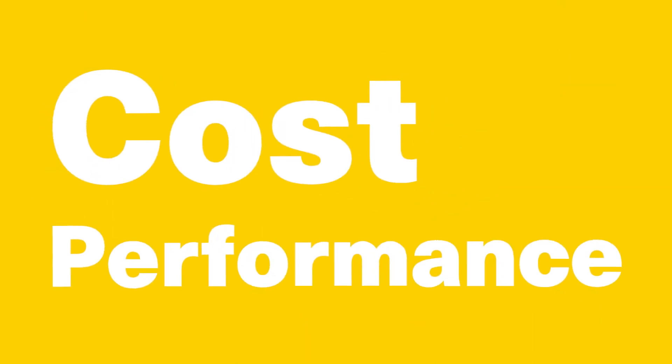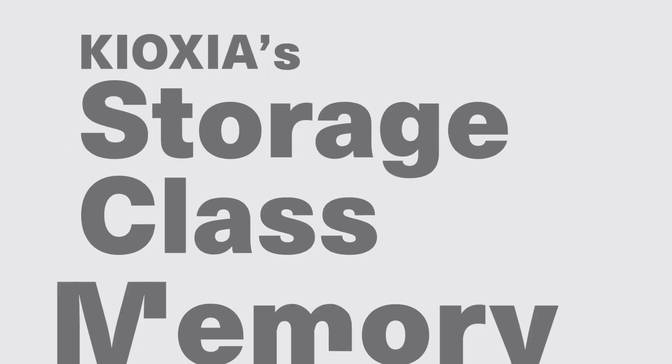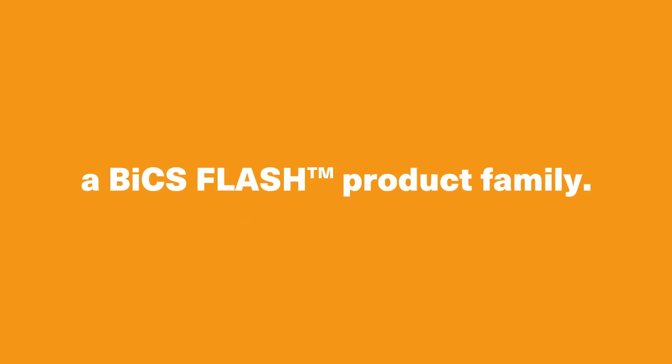Low latency, cost performance, scalability. How can Kyoxia meet the needs? Kyoxia Storage Class Memory, XL Flash, a Bix Flash product family.